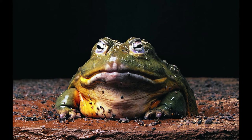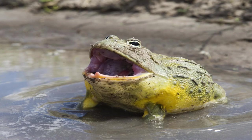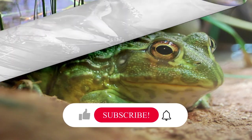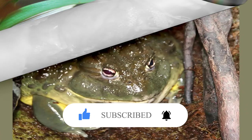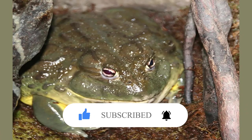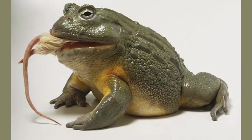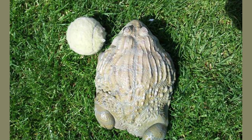Why does the African bullfrog look like that? The African bullfrog has the body plan of most other frogs: its powerful legs help it jump away from danger, and its hairless skin protects internal organs, helps take in oxygen, and absorbs water. The skin is full of glands, many found on the frog's back and head, which secrete a slippery solution that keeps the skin moist, protects it against pathogens, and helps the frog escape predators.